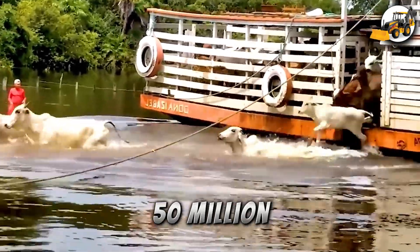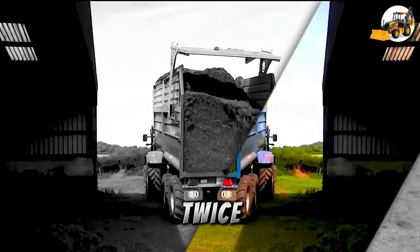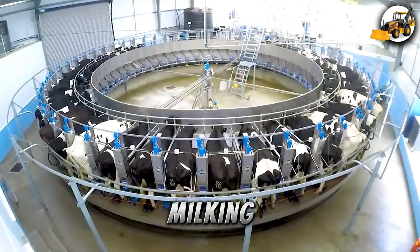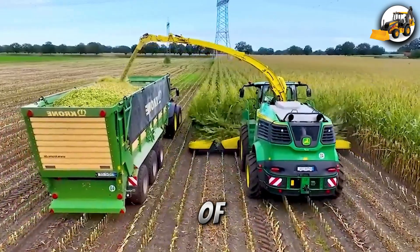Every year, over 50 million cows travel across the globe — that's enough to circle the earth twice. Behind this massive journey is a world of powerful machines and advanced farming technology, from milking systems to hay balers and meat mixers. Welcome to the future of modern agriculture.